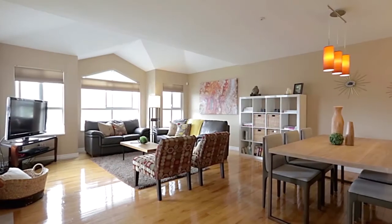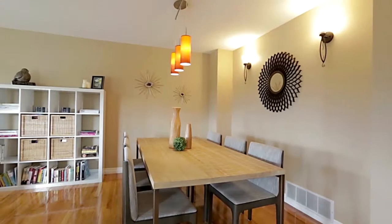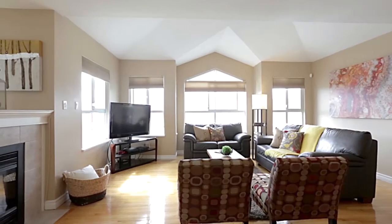The main floor of this townhouse is blanketed with original hardwood floors, beautifully featured in your formal dining room. From here, the floor plan opens into the living room.